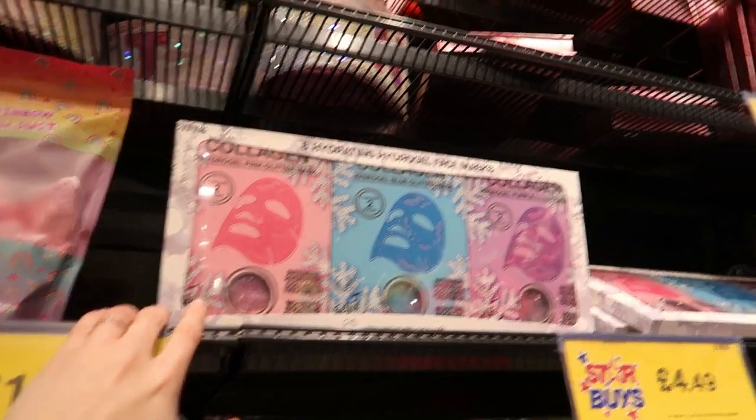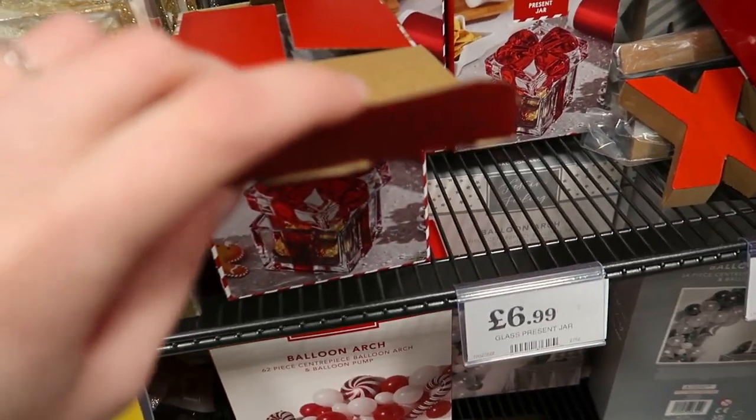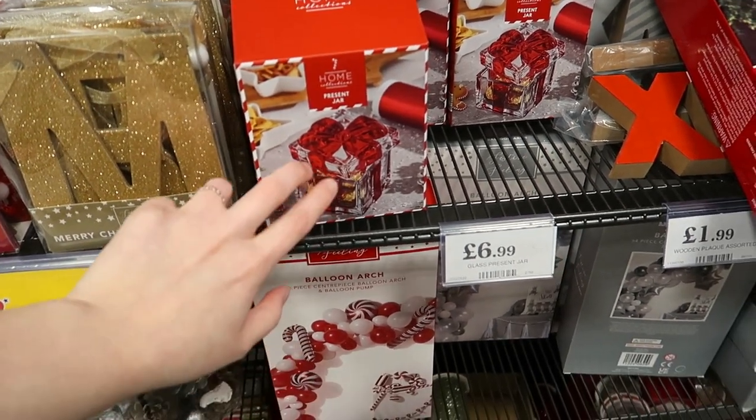There are more makeup and nail varnish sets up there, and a bath fizzle set for six quid. There's also a glass present jar — you can put chocolates or whatever inside. That's a good little stocking filler, something a bit different.